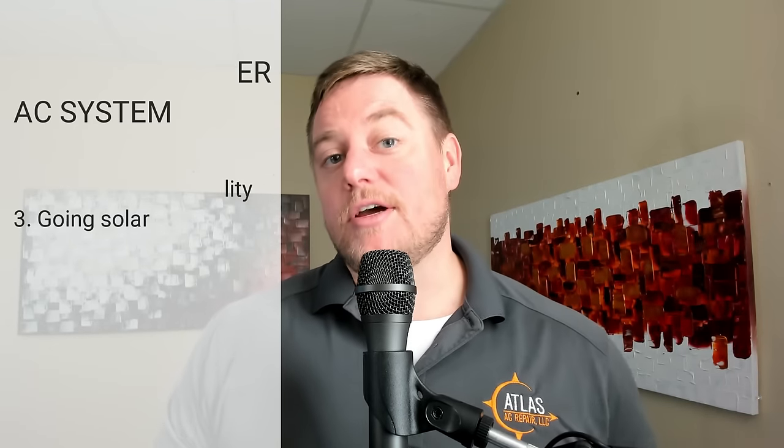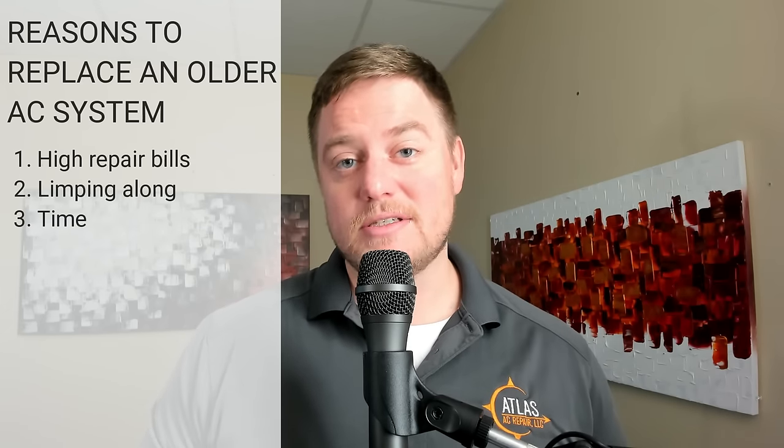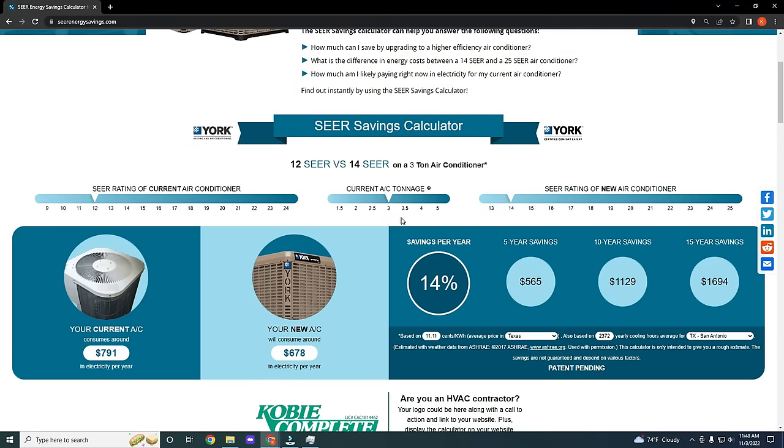Let's shift gears and look at the other scenario. Let's say you have an existing AC system that's older and the repair bills are about to start stacking up and it's time to replace it. The question becomes: what SEER rating makes the most financial sense? Let's continue using a 3-ton system as our example. If it's an older system, it's probably going to be a 12-SEER. Looking at the jump from 12-SEER to 14-SEER, by bumping up 2 SEER ratings, you're going to save close to $1,700 over the lifetime of the system. If you bump it up to a 16-SEER system, the savings jumps up to almost $3,000. The delta — the increased savings from a 16-SEER system — is $1,271 over the lifetime of the system.